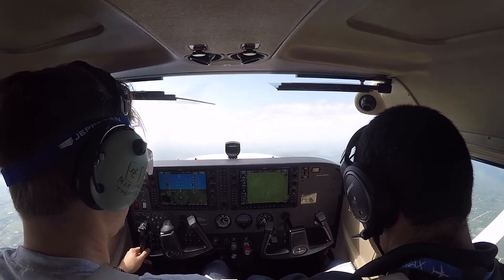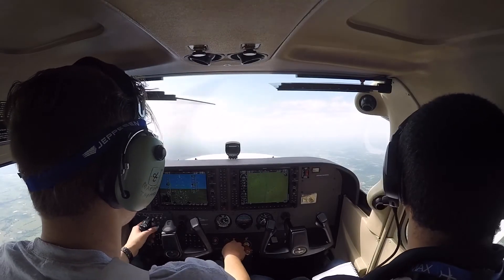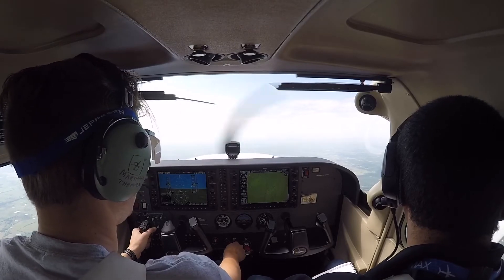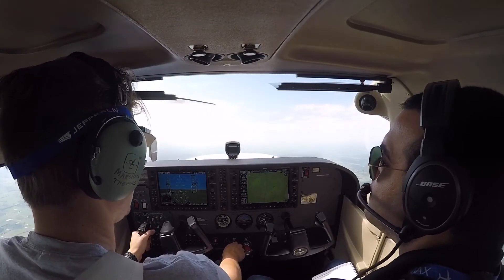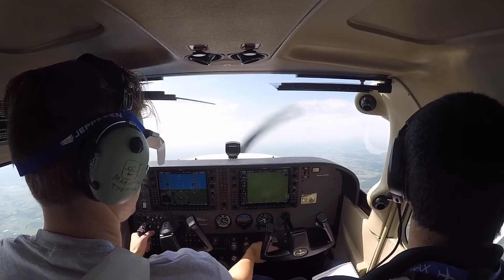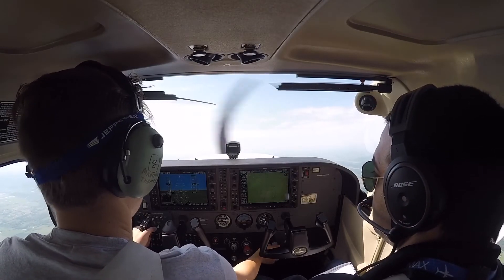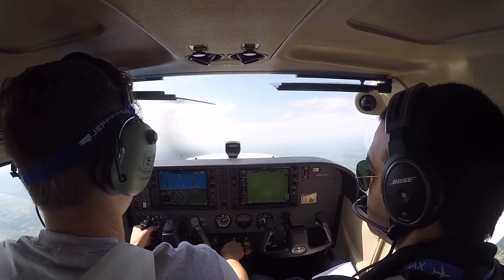Turns are good. Let's go ahead and do some stalls, how about that? Okay, let's do a power off stall — power off stall in configuration. Spartan 5-7, Tulsa departure, radar contact, climb to 3,500, fly heading 3-0-0. 3-0-0, 3-5-0, Spartan 5-7.